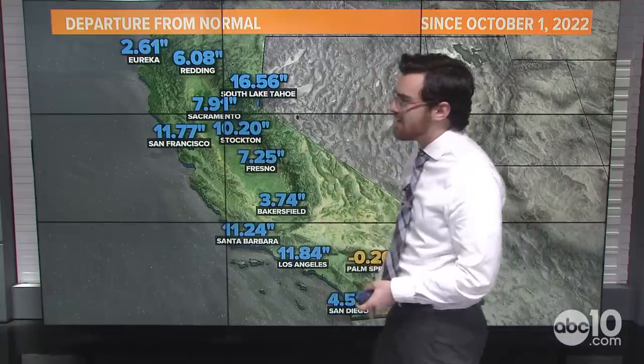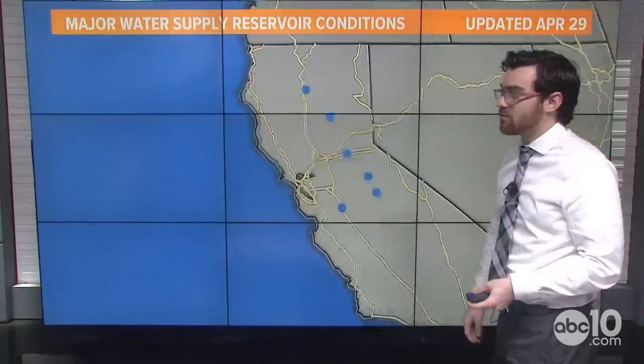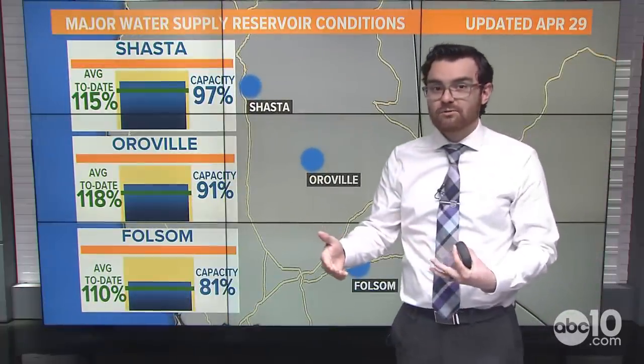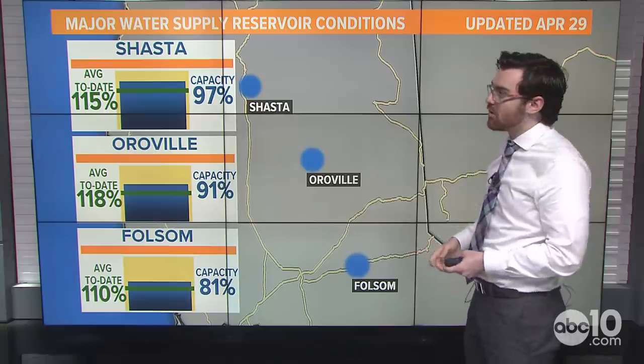San Francisco is over 11 inches above average. Same down in Santa Barbara and L.A. as well. Even in Northern California, we're above average for this time of year, which is some good news. Our reservoirs have also really turned around since the start of this water year.